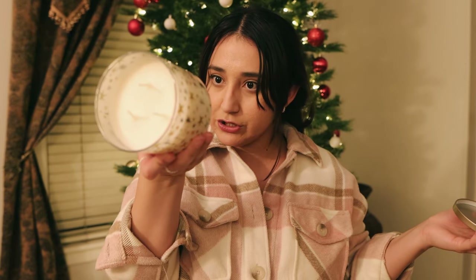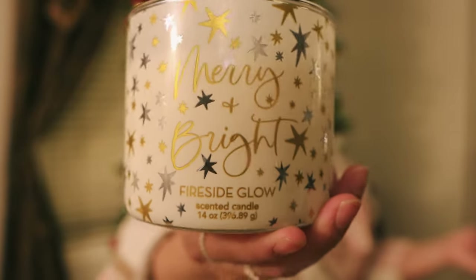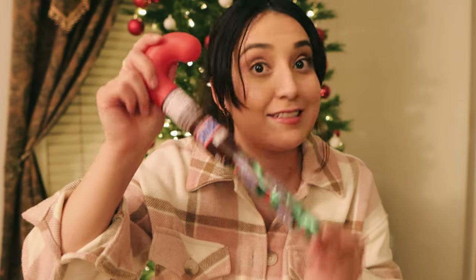We also picked up a candle because we're running low on the current one. This one has hints of vanilla in it — it's the Merry and Bright Fireside Glow candle. I can't wait to light this one up when the other candle's done. We also ended up getting another stocking stuffer — some Snickers, for somebody in my family who likes Snickers.